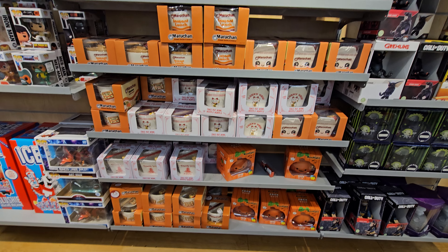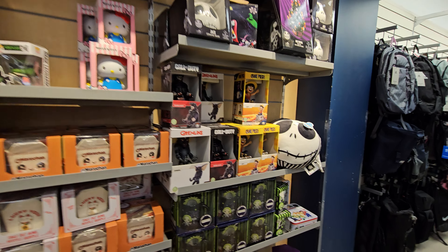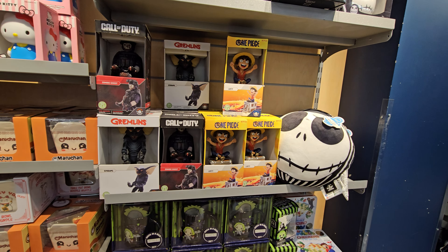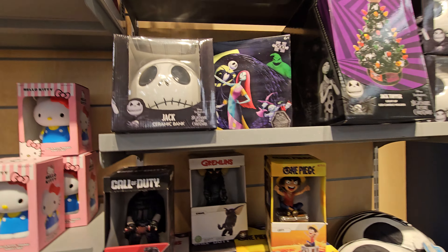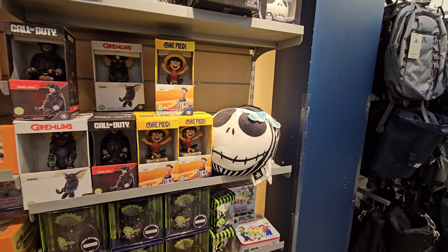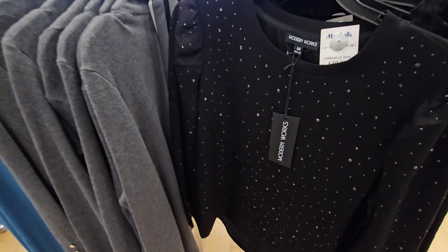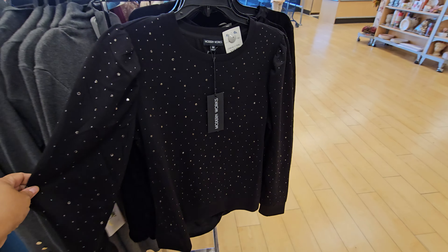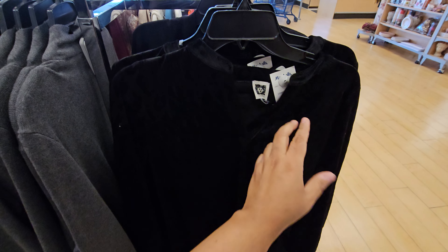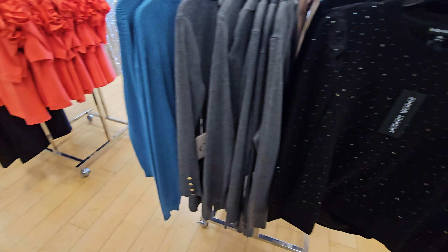It looks like all the gadgets and stuff are coming out, nothing too new that we haven't seen. Tons of Hello Kitty — these are remote controllers. The Call of Duty, Gremlins, One Piece. That's a bank. Pillow is $12.99. $20 — this is by Modern Works. Some velour here, this is by Anne Klein, that's $20.